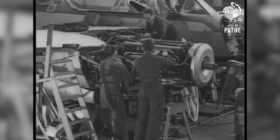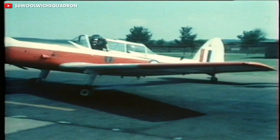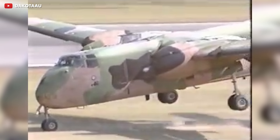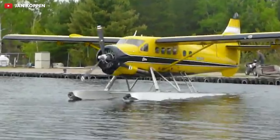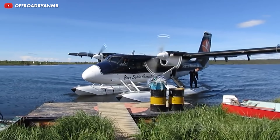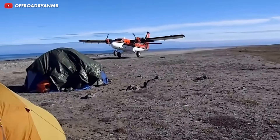DeHavilland Canada continued to kick out more awesome airplane designs. Once established in 1928, they made all kinds of really cool aircraft, such as the Chipmunk — a cute little trainer — the Caribou, a heavy lift cargo plane that really likes to drive around on one wheel, the Otter, which is basically just a big Beaver, and then the Twin Otter, which is a really, really huge Beaver.